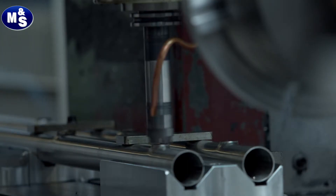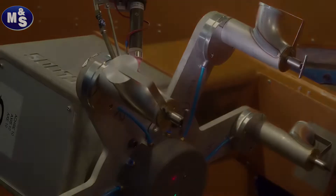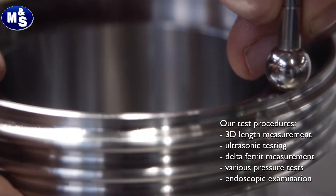Due to our high production depth, we are independent of external companies. Quality assurance measures accompany our manufacturing process — from receipt of materials,